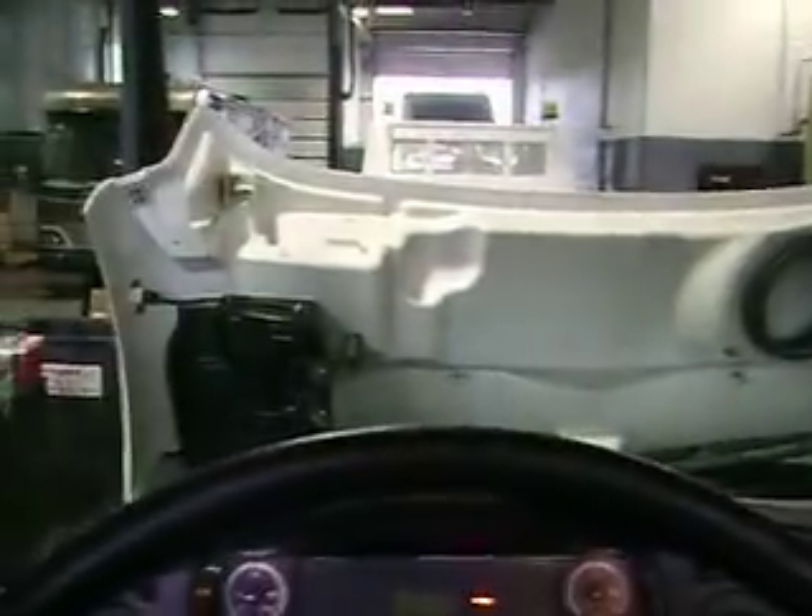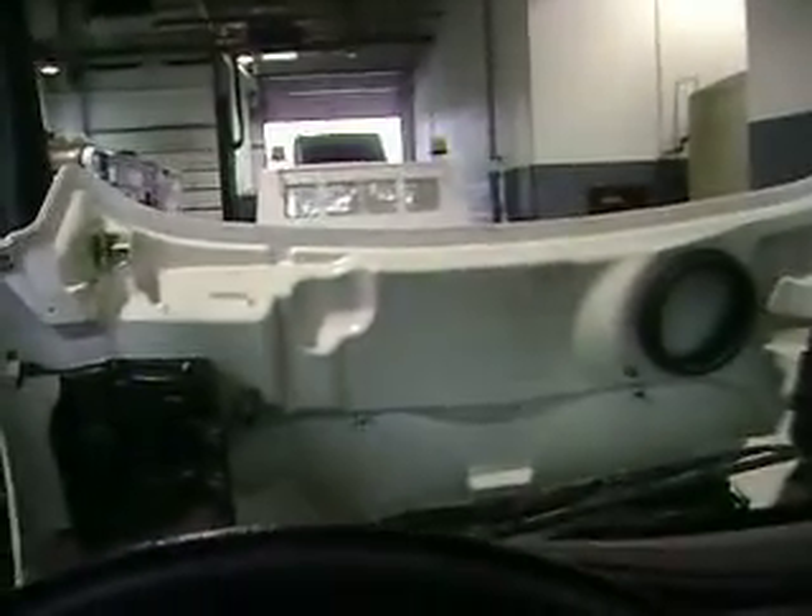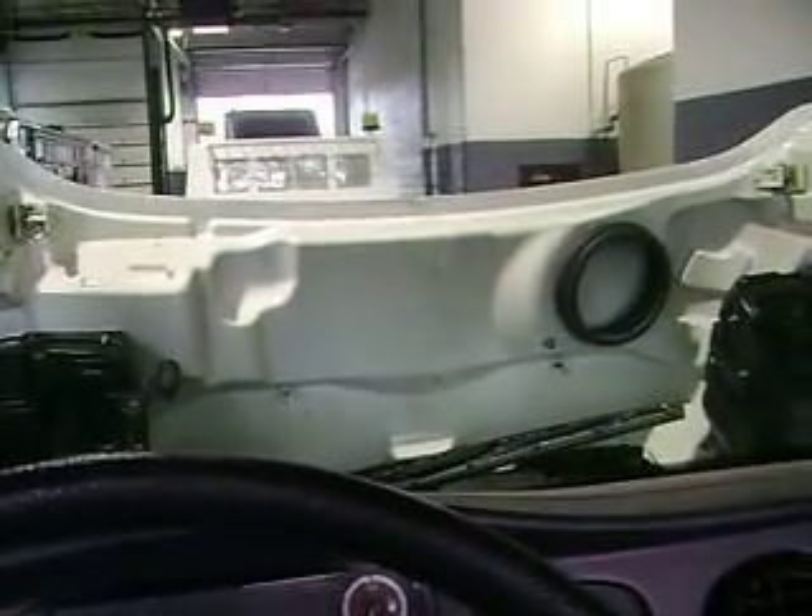Truck is very, very clean. And that's our 2009 Freightliner M2. Thank you very much.